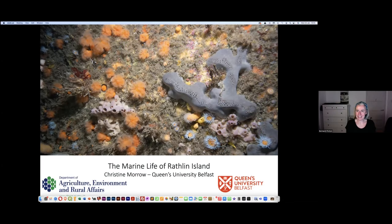Rathlin really is one of the very best places for marine life in Europe. This is a bit of a whistle stop — there's so much to cover — and what I hope to do this evening is really just give those of you who have never dived beneath the surface a glimpse of the vast array of marine life and habitats that occur around Rathlin.